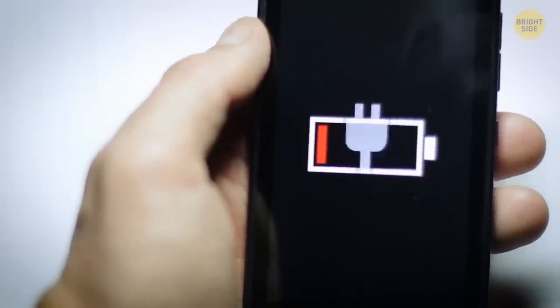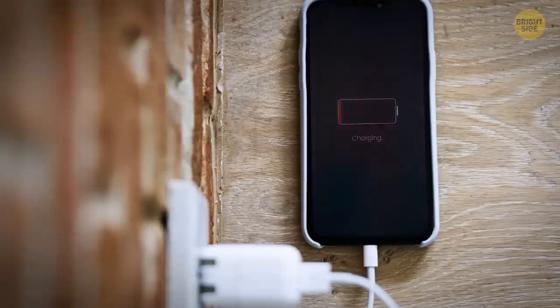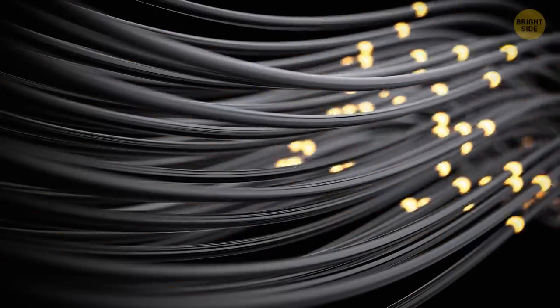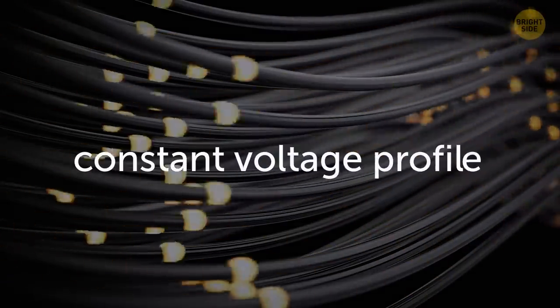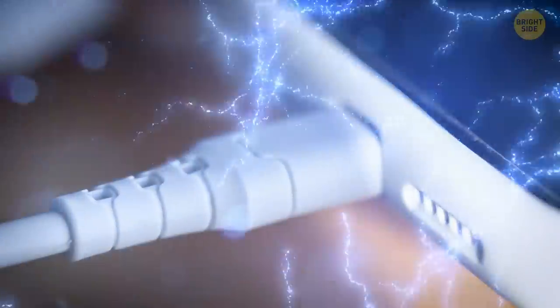When the battery is low, the charger supplies a fixed current — generally the peak current that the charger or battery combination can handle. As the voltage increases, the charger switches over to a constant voltage profile, where the voltage is supplied at around 4.3 volts, and the current is entirely based on what the battery will take.